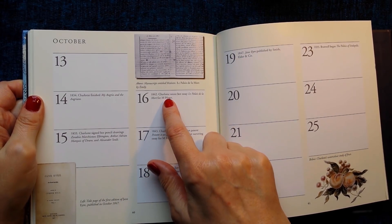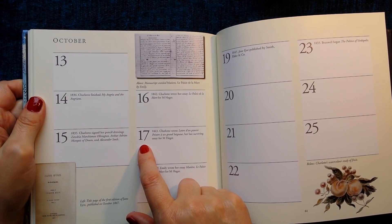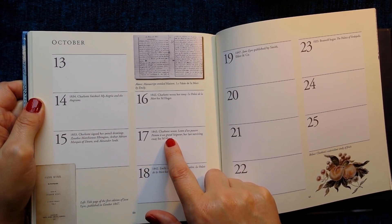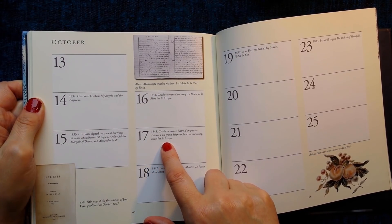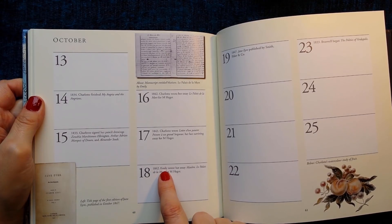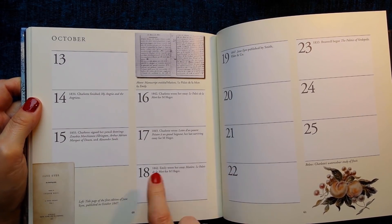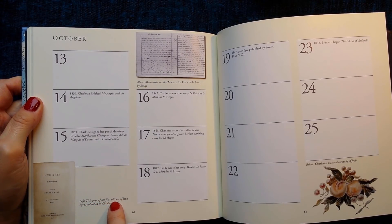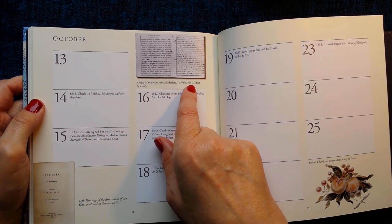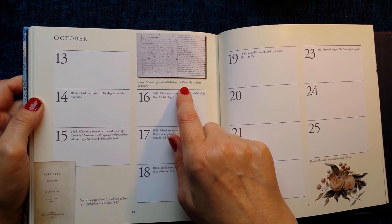16th of October 1842: Charlotte wrote her essay 'La Filleule de la Morte' for Monsieur Heger. 17th of October 1843: Charlotte wrote 'Lettre d'un Pauvre Peintre à un Grand Seigneur', her last surviving essay for Monsieur Heger — sorry about the pronunciation. 18th of October 1842: Emily wrote her essay 'Mathieu — La Filleule de la Morte' for Monsieur Heger. This picture is the title page of the first edition of Jane Eyre, published in October 1847. And this picture is the manuscript of Emily's essay in French, 'Mathieu — La Filleule de la Morte'.